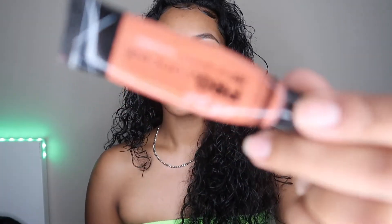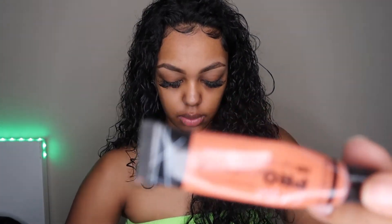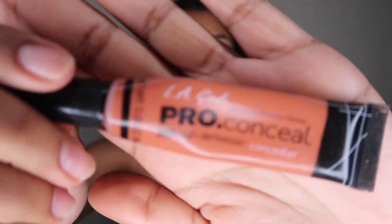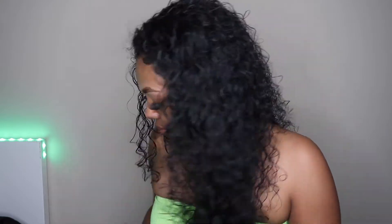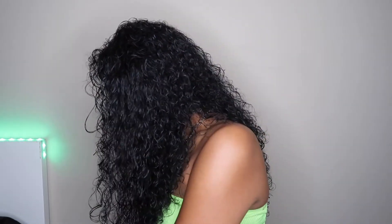The next product is another LA Girl Pro Concealer — this one is a color corrector. There's no shade name visible on it, but just any red color corrector works. If you're a girl with dark marks, dark scars, or dark under eyes, this is a great product to put over them. All the LA Girl concealers are super cheap and super blendable, so I am in love with this product.